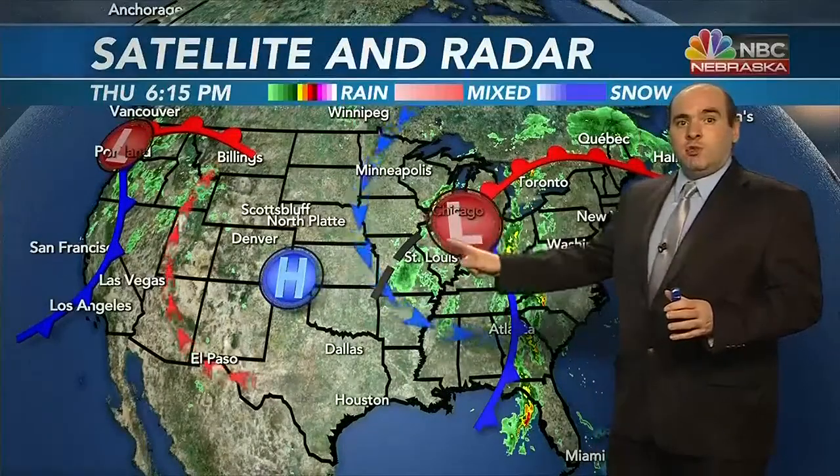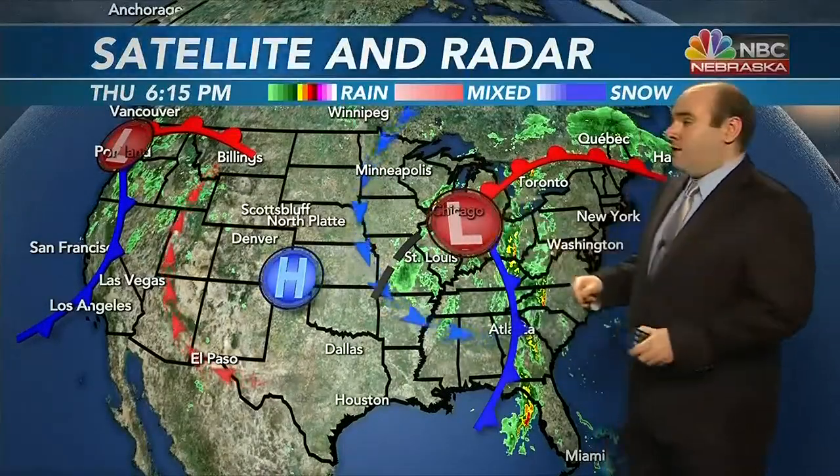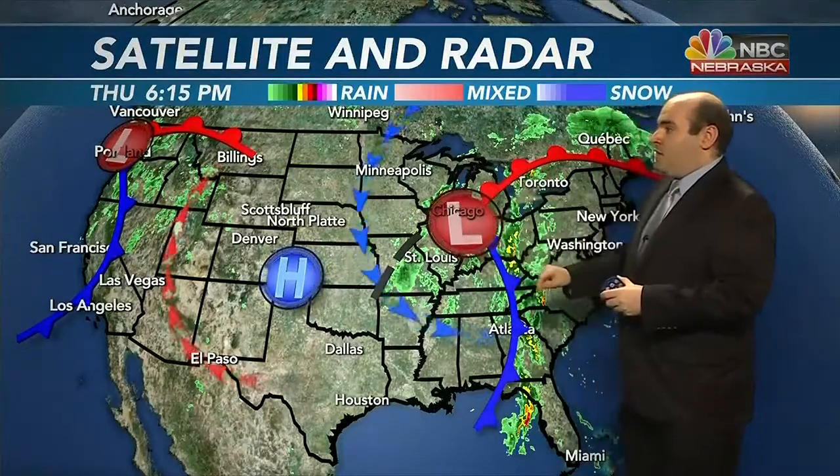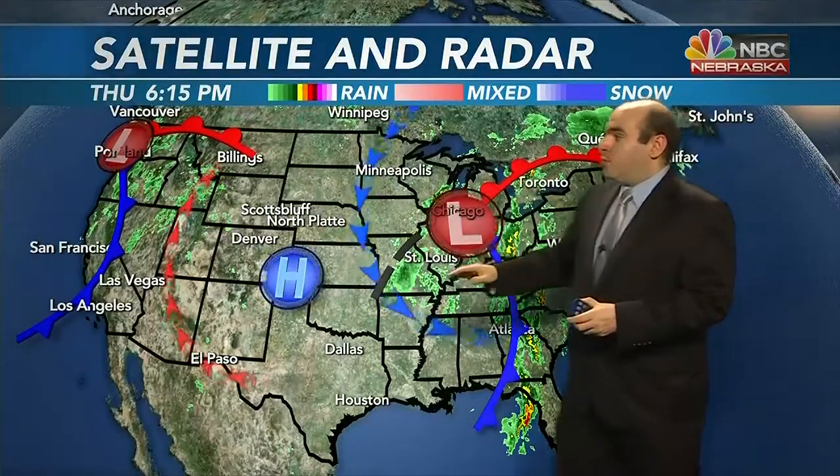That low-pressure system that gave us the rain and the really cool air with cloud cover as we started the week is moving slowly off to its north and east, picking up a lot of moisture and putting it down over the Midwest. This high-pressure system has been slowly working its way east and is now in charge of our forecast, giving us that sunshine, but we still have that cool northerly flow. As this high continues to move east over the next couple of days, a really nice warm sector develops ahead, the clouds will increase a little, and that southerly wind will really start to pick up.